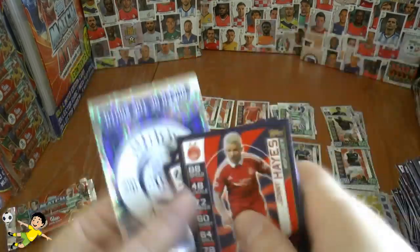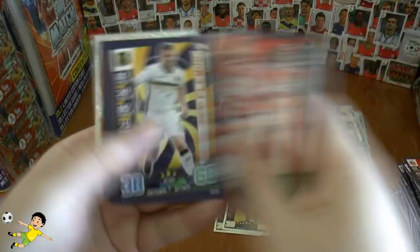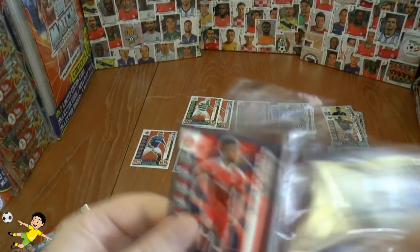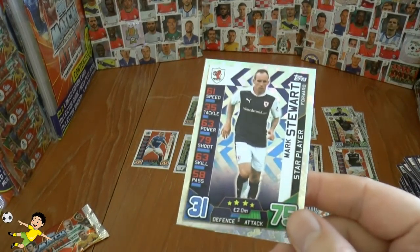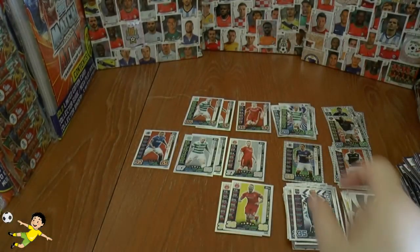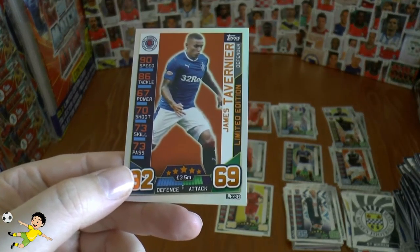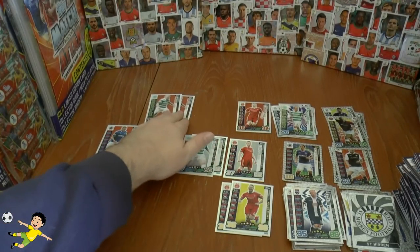Let's continue through and give you some odds on the other cards you'd like to get within a multi-pack, so you can see whether it's worth it or whether you're just better off buying packets from a booster box. From 40 packs opened across eight multi-packs, we managed to get one extra limited edition card, so basically a one in eight chance of getting another limited edition within the multi-packs — not very good odds.